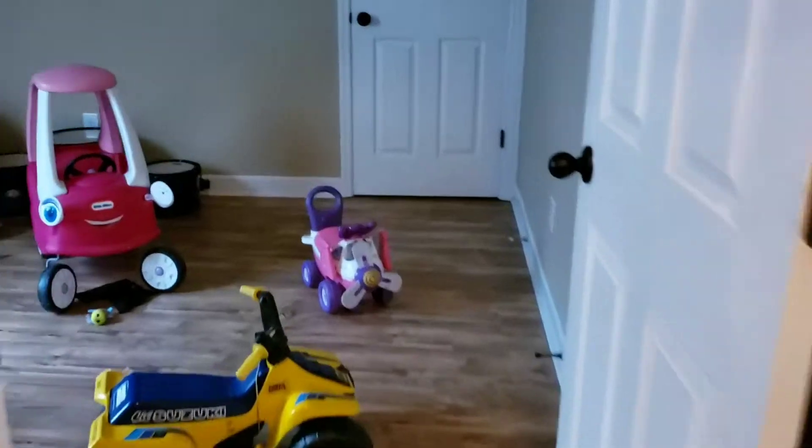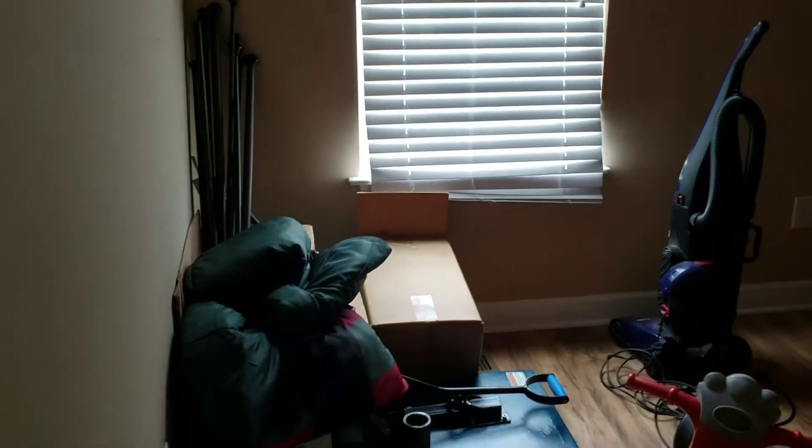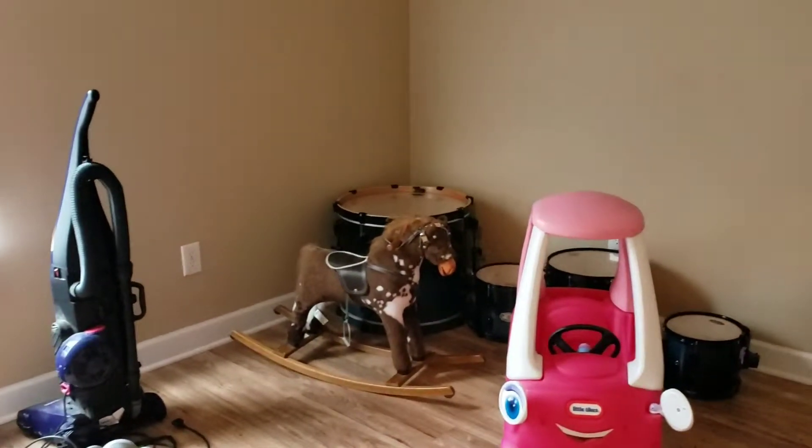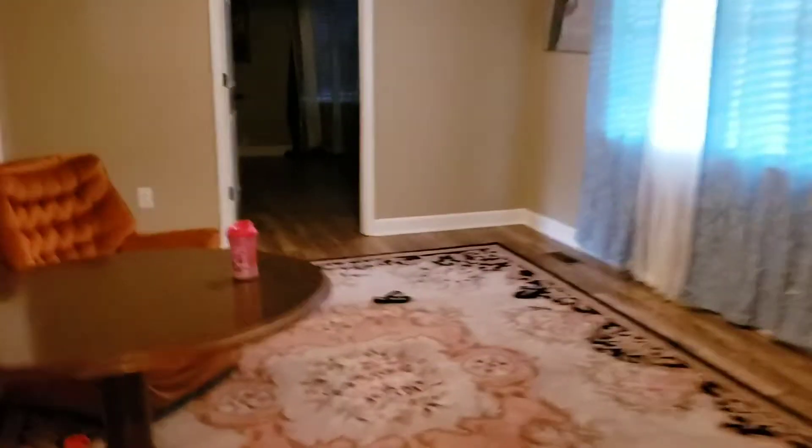They've got an ABC floor mat going on there. Here's the spare room — it's kind of our storage room right now, but we're going to turn this into a production room in the future with a little green screen, a computer desk, filming equipment, and some lights to make it real bright. And then that's one of the bedrooms — we're not going to go in there. There's a bathroom in there as well.